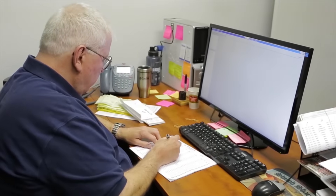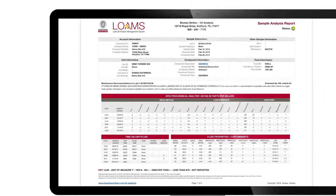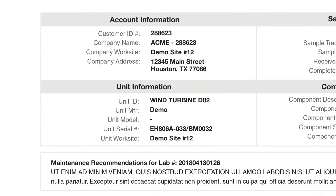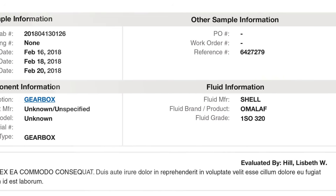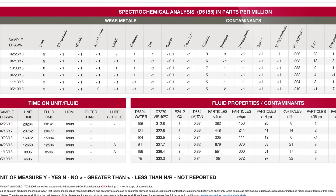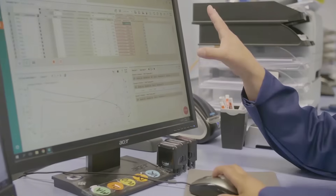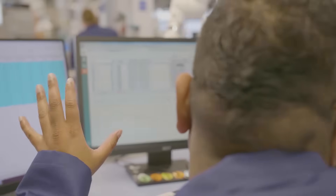Once the results are released, our cell phone-friendly LOAMS app is perfect for viewing test reports on the move. LOAMS allows customers to get quick access to test results, and with the level of control that LOAMS brings, it has never been easier to optimize the productivity of machinery using real-time oil analysis data. Each test report brings clarity to complex test results so that customers can take immediate and decisive maintenance actions that save money and prevent equipment failure.